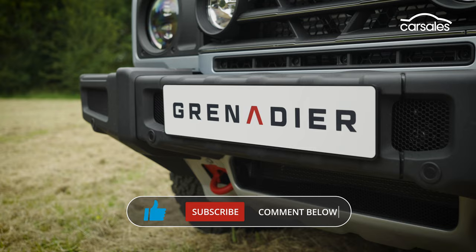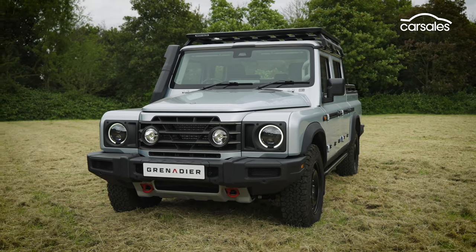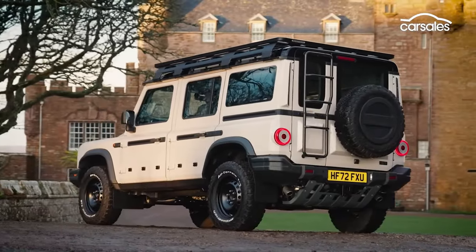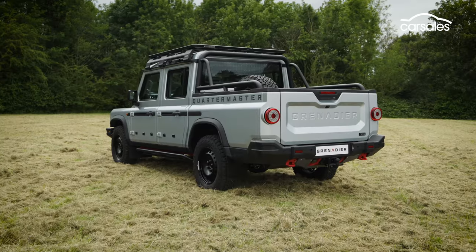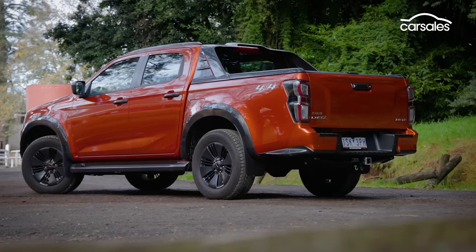The Quartermaster is available to order now in Australia, though pricing has not yet been confirmed. You can expect it to be similar to the wagon, which starts at around $100,000 plus on-road costs, meaning the Ineos plays in a different market to the likes of the Ford Ranger and Isuzu D-Max.